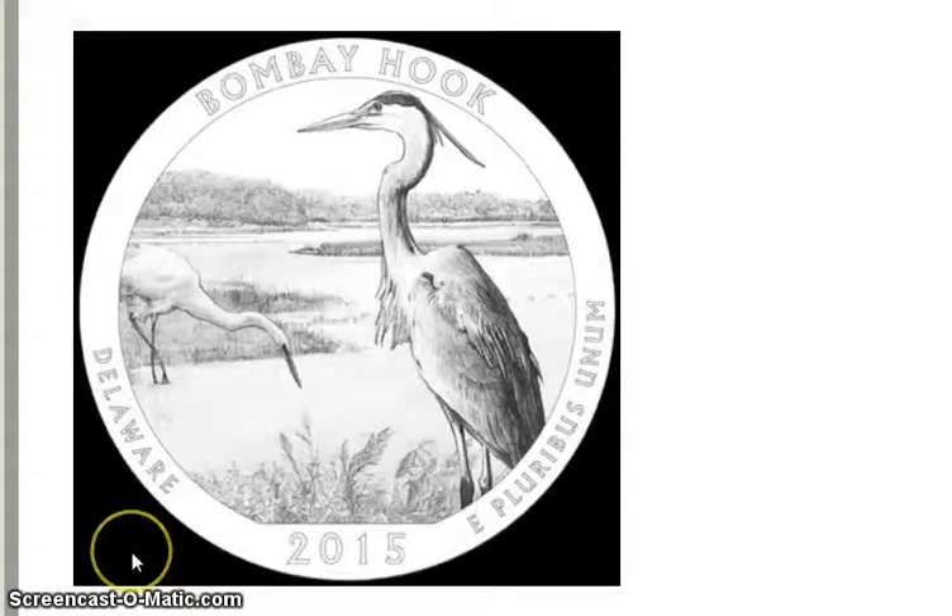There's also a close-up of birds, and they went with that one. Here is the picture from the Mint News Blog. I'm going to show you the Everglades coin, which looks very similar to this, and I think a lot of people are going to have some issues with these two designs being so similar.